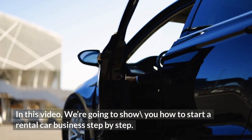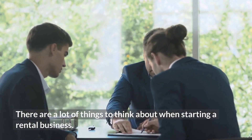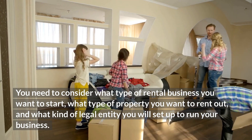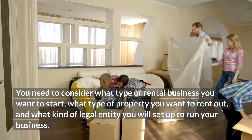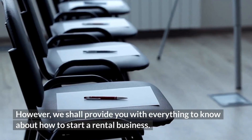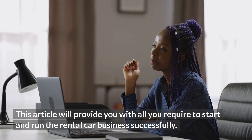In this video, we're going to show you how to start a rental business. There are a lot of things to think about when starting a rental business. You need to consider what type of rental business you want to start, what type of property you want to rent out, and what kind of legal entity you will set up to run your business. However, we shall provide you with everything to know about how to start a rental business.